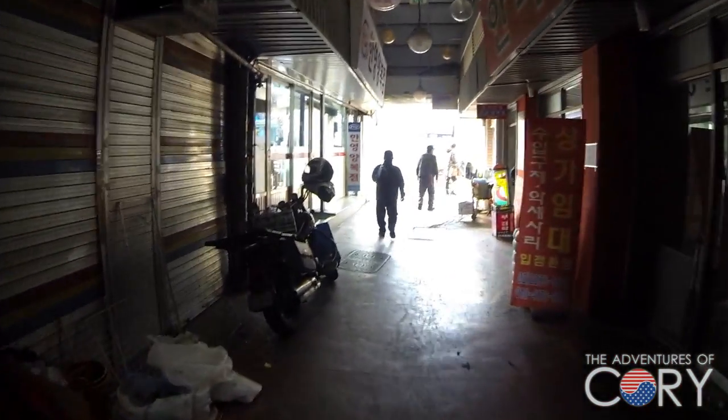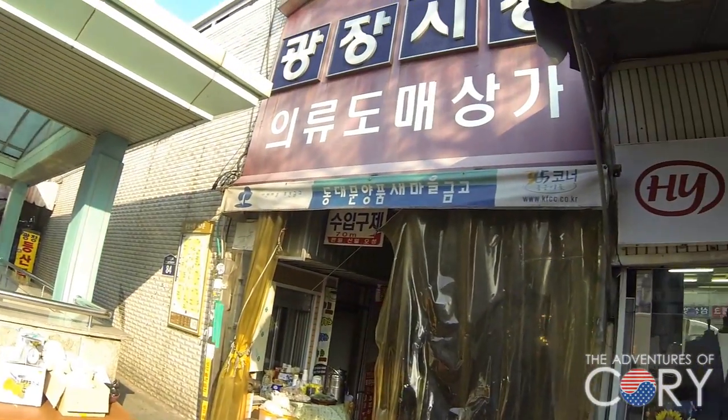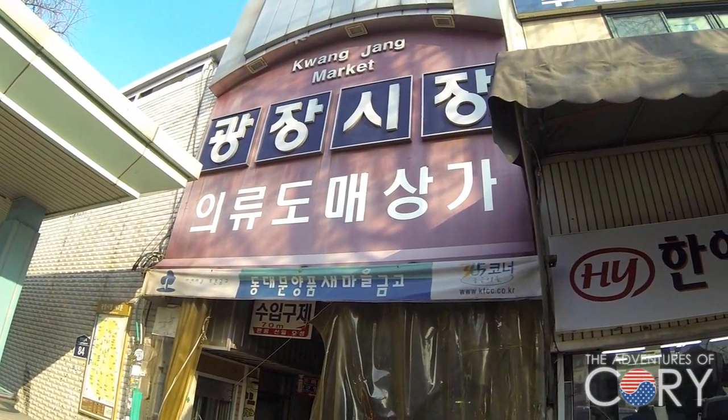This is one of the many exits of the Gwangjang Market. What do you guys think of these walk-around videos of Seoul in the marketplaces and the side alleyways? Do you guys like these kind of videos? If so, leave a comment — tell me why you like them, what you like about them, and I will continue to make them. Thanks for watching, and once again, this is the Gwangjang Shijang — Gwangjang Market. Check it out sometime. See you guys later, bye!